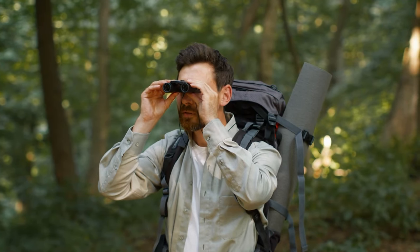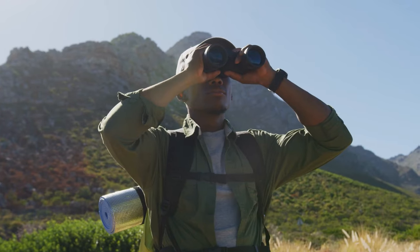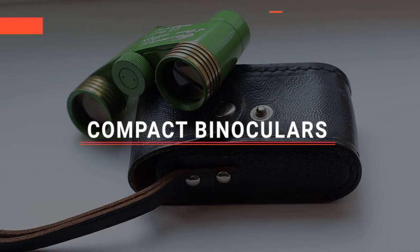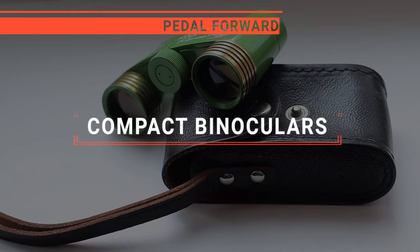Compact binoculars are a must-have for adventurers, offering the power of magnification in a pocket-sized package, making them perfect for on-the-go exploration. But which one should you buy?